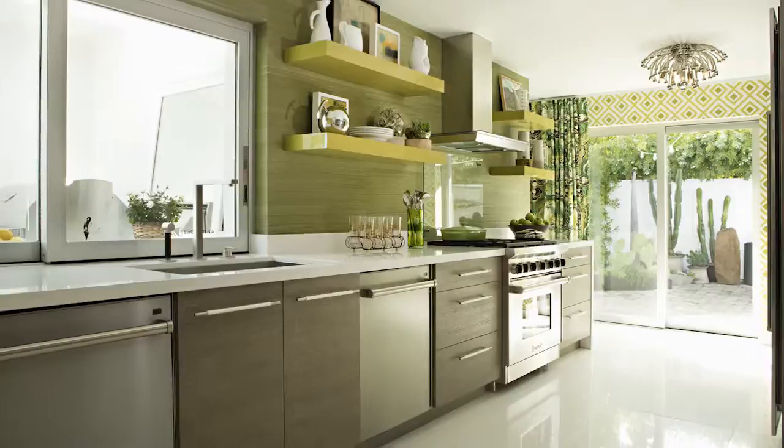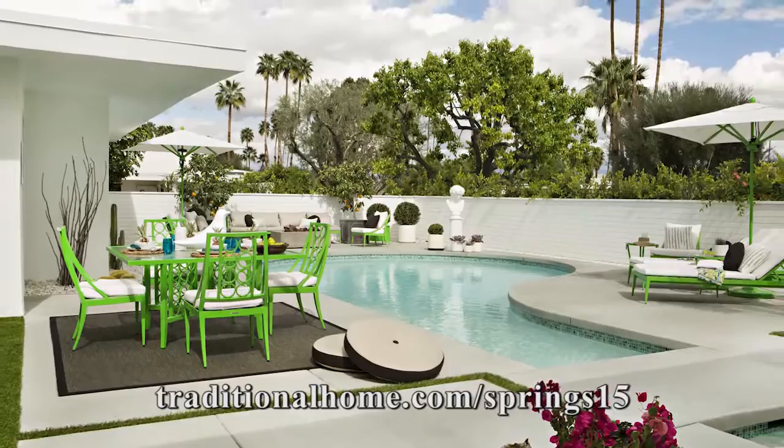Desert goers yearn for anything that tempers the hot environment, and the cohesive and cool palette at this showhouse achieved just that. To see more of the Christopher Kennedy Compound, visit traditionalhome.com/springs15.